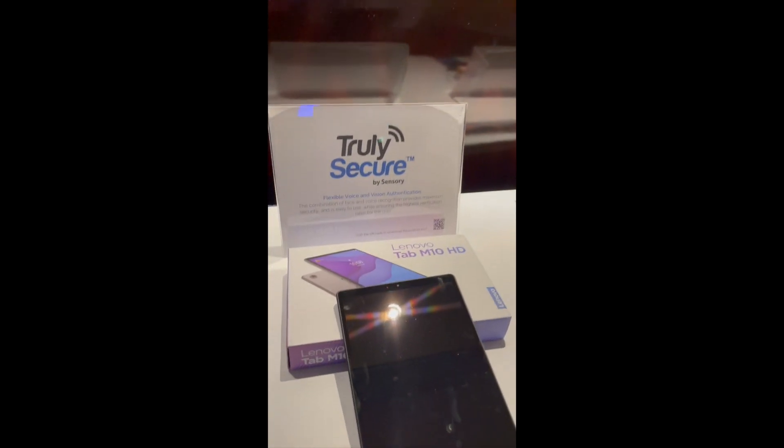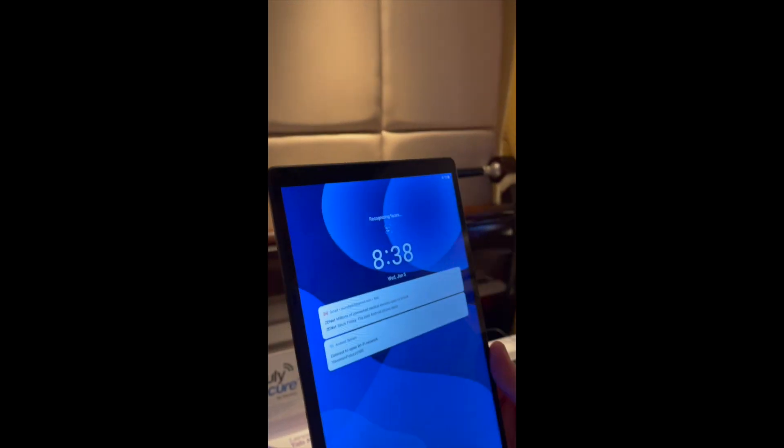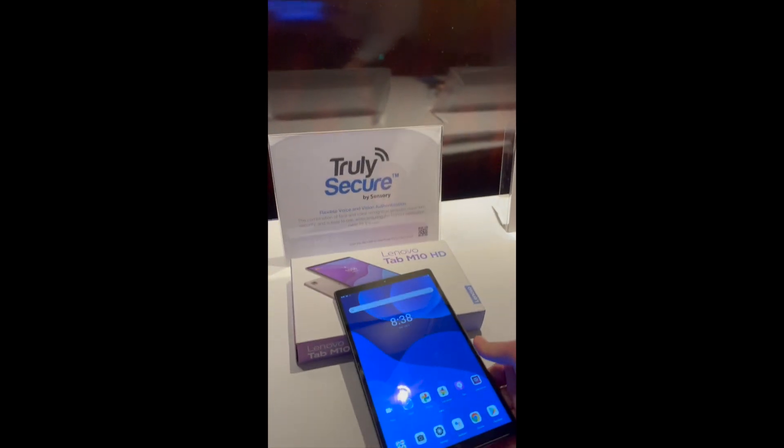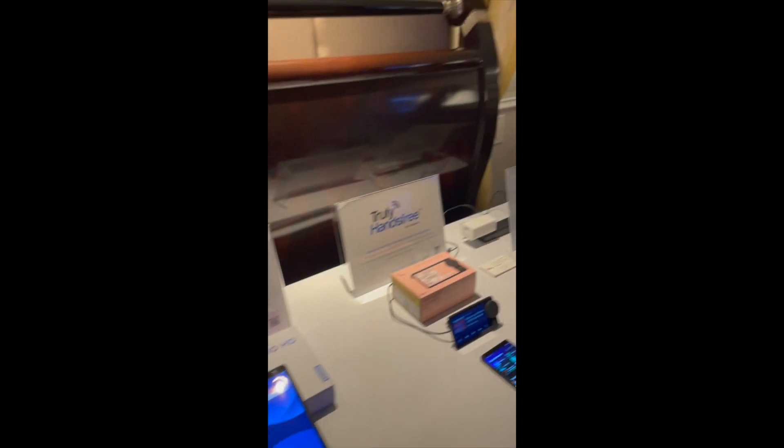This is the Lenovo Tablet. It's a really nice tablet, about $100, and it has our face biometric. So as I hold it up to my face, it looks at me and recognizes me — you don't have to type in a username or do a pattern or a pin.